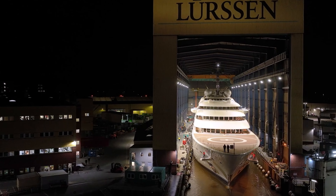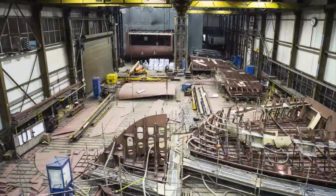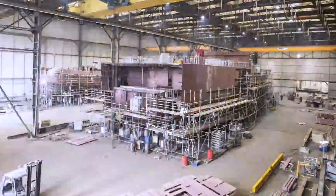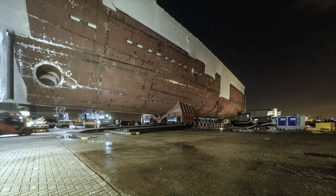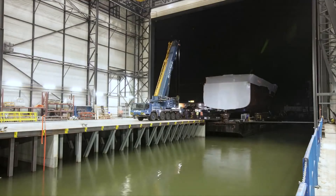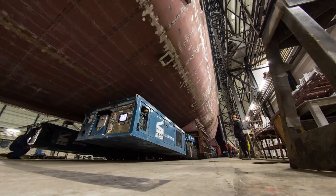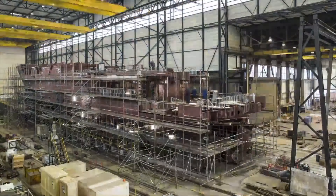Welcome to the video. It takes an average of three to five years to build a fully custom superyacht. We will start at Feadship's shipyard. This particular yacht is called Lonion Yacht, and the overall length is 87 meters. It was built in 2018 and is designed for the owner and 12 guests. The total number of crew members is 27.